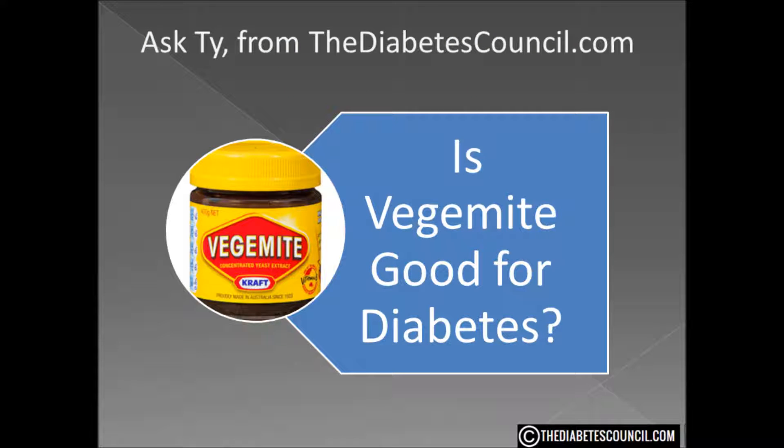So is Vegemite good for diabetes? Yes, it is. It would be a great addition to your diet as a sandwich spread on whole wheat bread. It is available in some stores in the US and certainly can be bought online. There are also other yeast extracts available now.